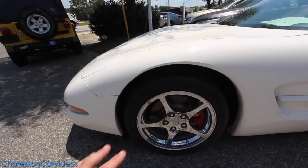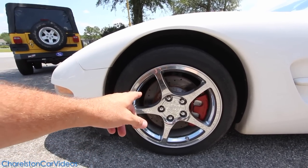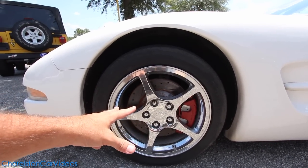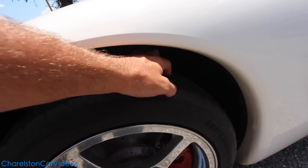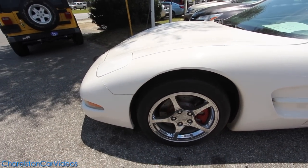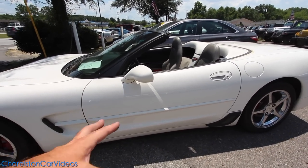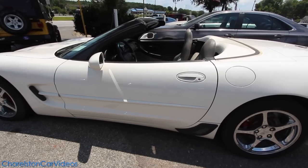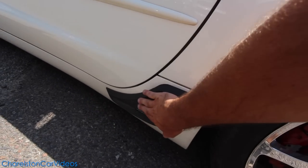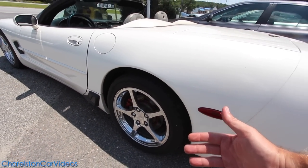You've got five-star chrome Corvette wheels looking pretty good. You also have cross-drilled and slotted rotors behind the rims, red Corvette calipers, and BF Goodrich tires. The tires have some tread left but you'll probably want to put a new set on after purchasing. The tires in the back are a lot wider than the ones in front because it is rear-wheel drive.